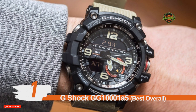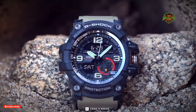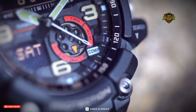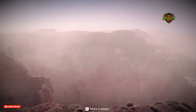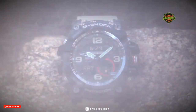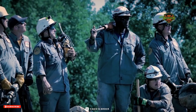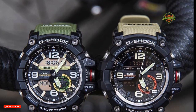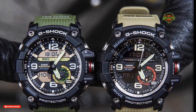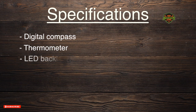Number 1: G-Shock GG1000-1A5 — Best Overall. The GG1000-1A5 is the latest addition to the Casio Master of G Mud Master series. This series gets the name from its mud-resistant construction when exposed to dirt and sludge. Being outdoors often demands a watch that can withstand the obstacles and rigors of an active lifestyle, and through the G-Shock GG1000-1A5, Casio continues to show its commitment to uphold quality and value. This watch comes in two colors, green and beige. Its advanced features include a digital compass, thermometer, and LED backlight.